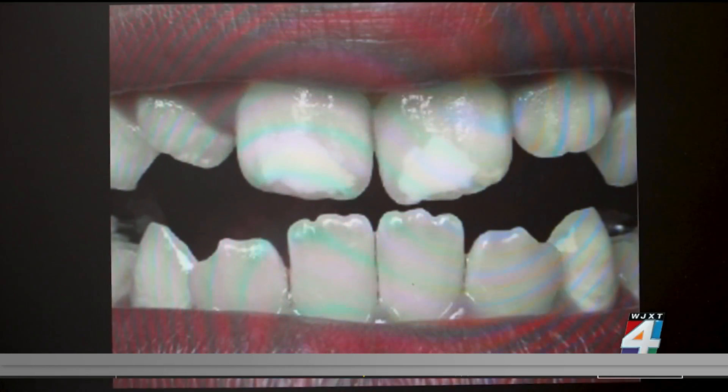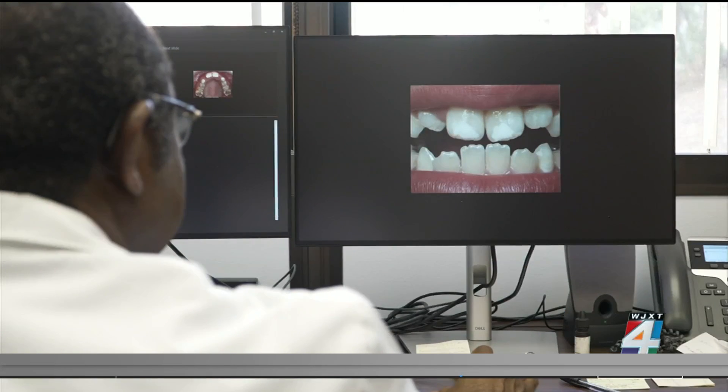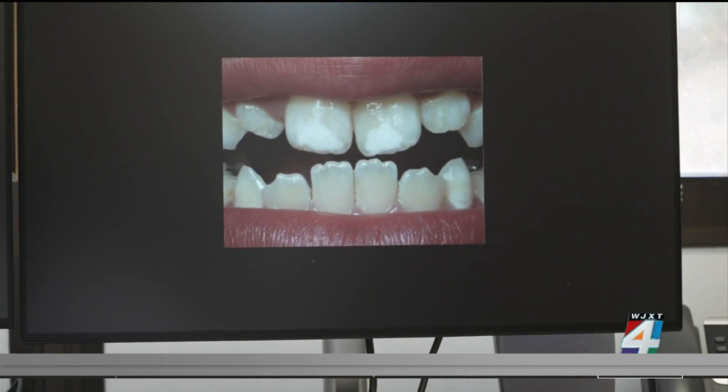It is also called chalky teeth, and it affects 15 percent of the population. If they bite something hard, it breaks down because the tooth is porous and less mineralized. The color varies from creamy white to yellow and even brown.